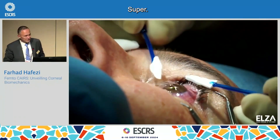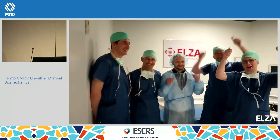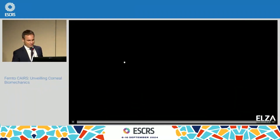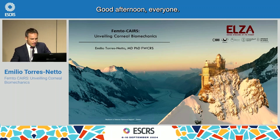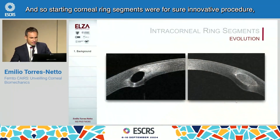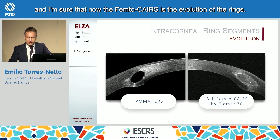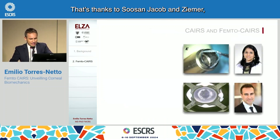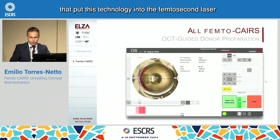Emilio, would you like to take over? Good afternoon, everyone. Corneal ring segments were certainly an innovative procedure, and I'm sure that now the Femto Cares is the evolution of the rings — thanks to Susan Jacob and Zimmer, together with Shadi, who put this technology into the Femto laser.